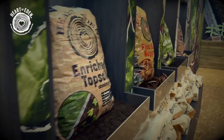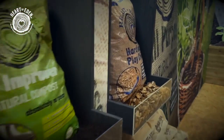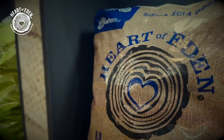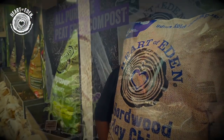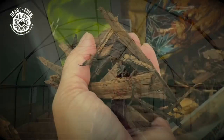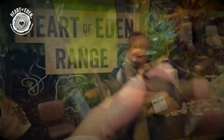The Heart of Eden range comprises first and foremost our peat-free all-purpose compost. We also have our decorative bark range — a fine composted bark, a hardwood chip, and a very good-looking pine bark nuggets. Then we have our enriched topsoil, a soil improver, and a farmyard manure.